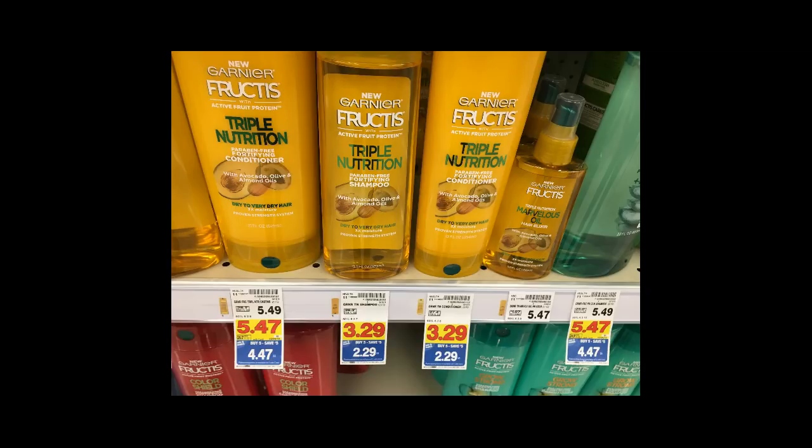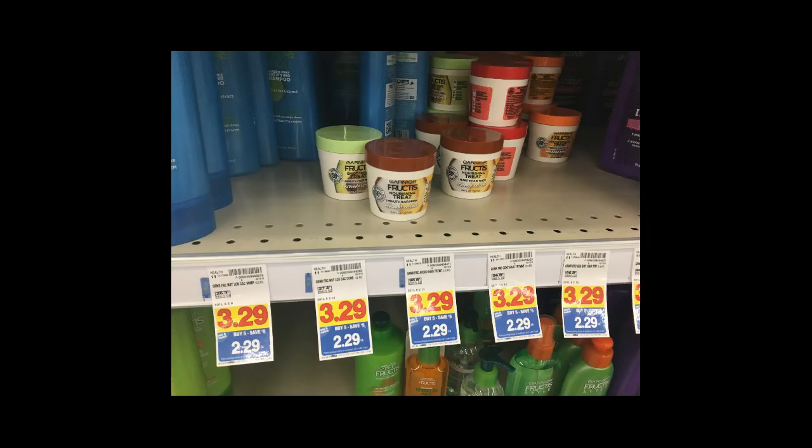Garnier Fructis items start out as low as $2.29. We got a coupon in the 2/11 Red Plum for $2 off of any two Garnier Fructis stylers, shampoo, conditioner, or treatments. After utilizing that coupon it'll drop your final price down to as low as 29 cents, and the stylers are $2.49 so they'll be 49 cents after the coupon.